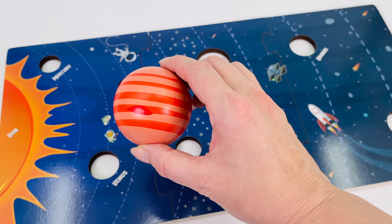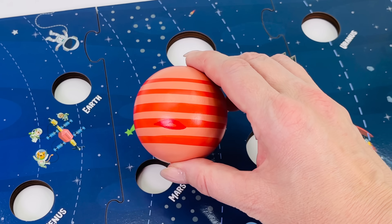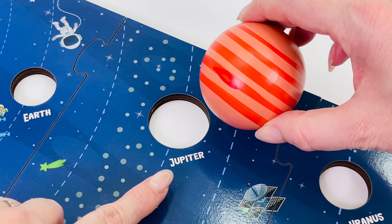Let's put Jupiter back in the puzzle and see where it belongs in the solar system. Jupiter is the fifth planet from the Sun. It belongs here. Jupiter.